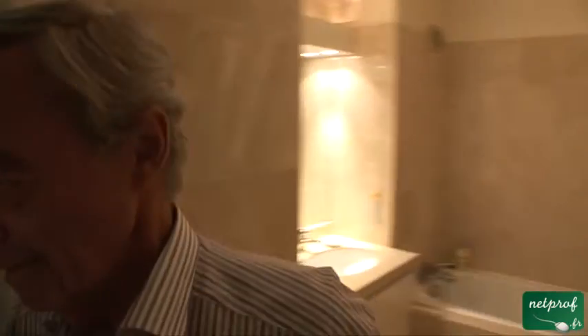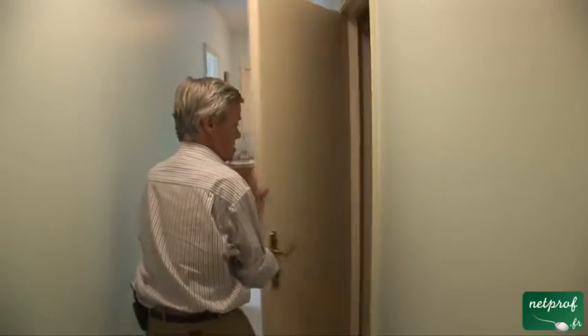So much for the bathroom. Now let's end with the toilet. Very often in English-speaking countries, the toilet is in the bathroom. But since we're in France right now, we follow the French tradition and the toilet is separate from the bathroom.